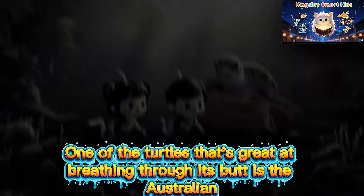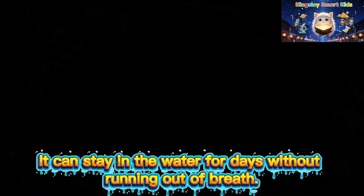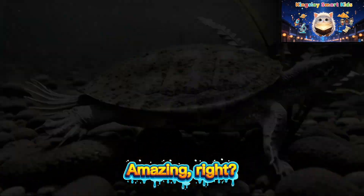One of the turtles that's great at breathing through its butt is the Australian Long-necked turtle. It can stay in the water for days without running out of breath. Amazing, right?